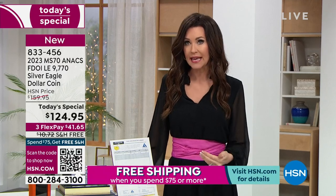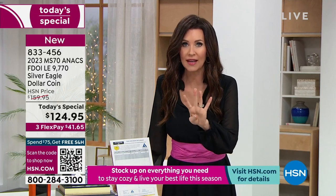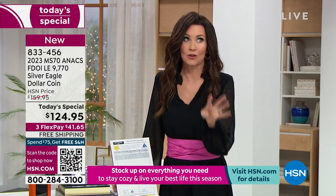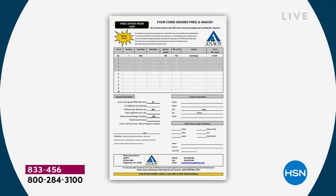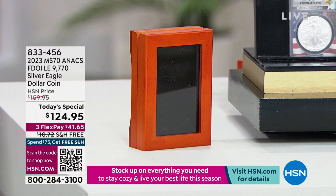But today and today only, he's also including your opportunity to grade four coins that you've got — maybe handed down to you — that you've wondered about. It usually costs $20 just to have a coin graded, and you can have it graded and find out it's not even worth $20. But it costs you $20 to grade it. You're getting four of those — that's an $80 value. We're also giving you the Red Oak Presentation Box, another $30 value.